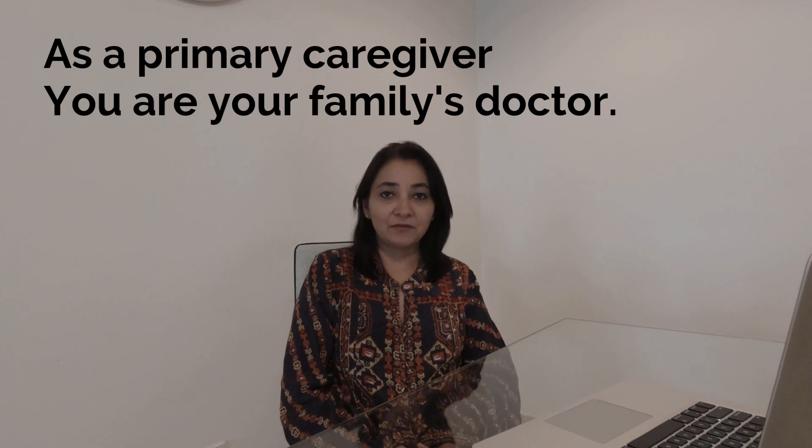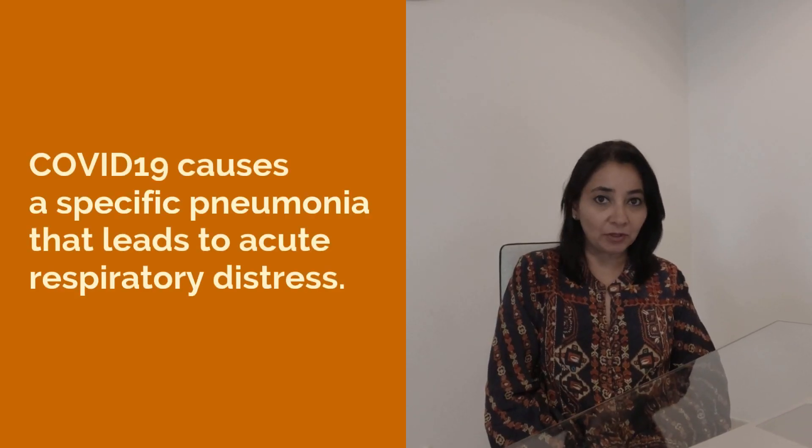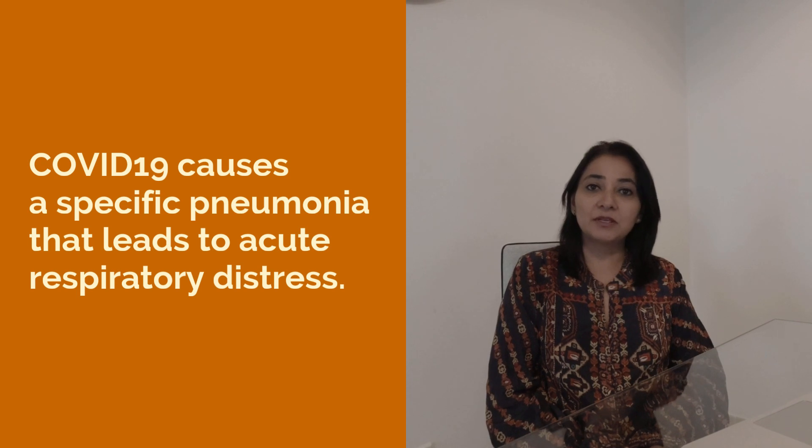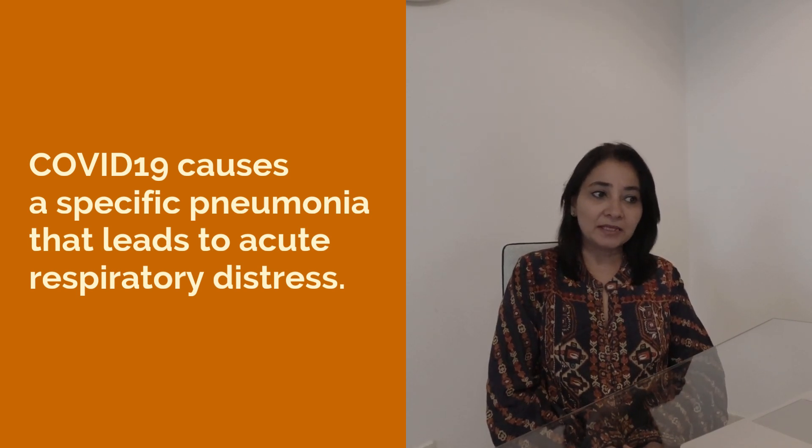You, as a primary caregiver, are your family's doctor. Let's understand a bit about oxygen saturation levels in COVID-19, which causes a specific pneumonia that can lead to acute respiratory distress.